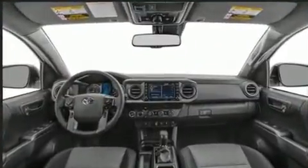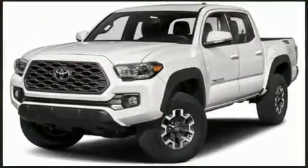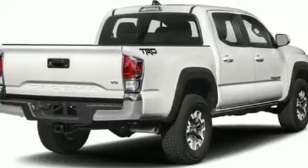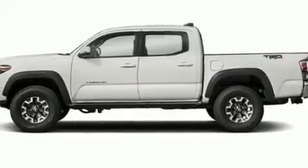It's equipped with tons of terrific amenities, but it won't break your budget, such as remote keyless entry, a tachometer, a rear-step bumper, an automatic dimming rear-view mirror, skid plates, and more.